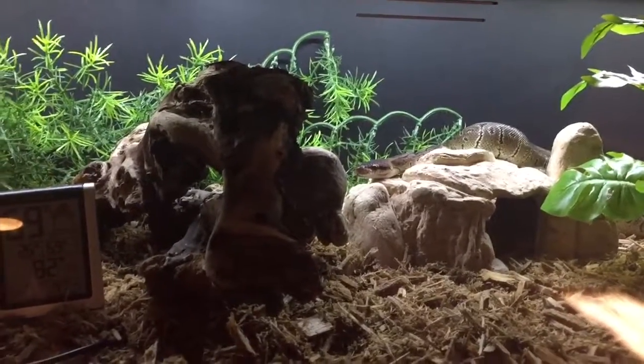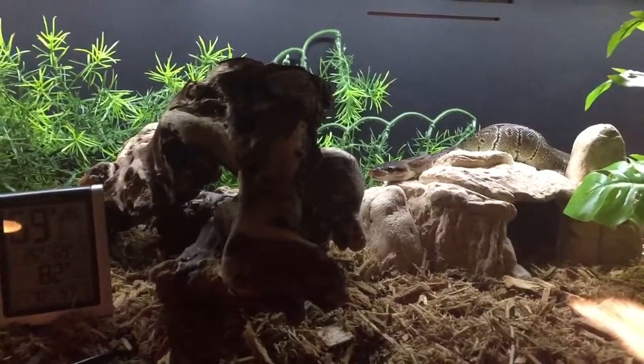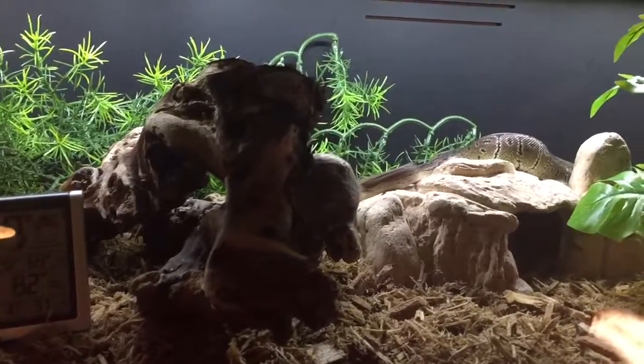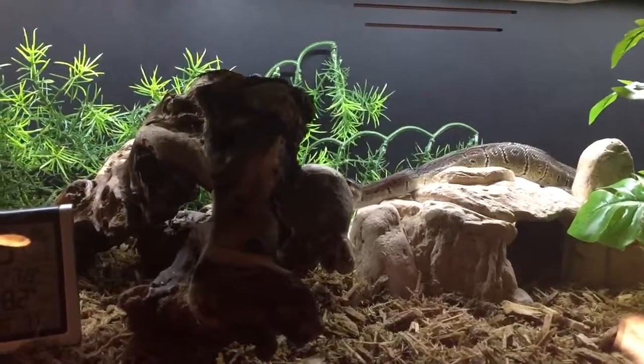He's not really a pet that you play with all the time — in my opinion, they don't care. He doesn't need to be held all the time.